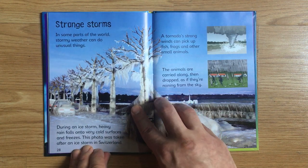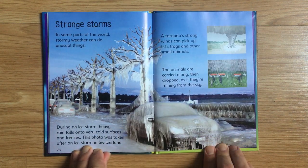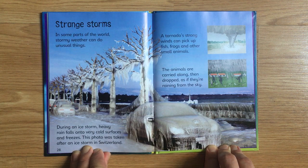In some parts of the world, stormy weather can do unusual things. During an ice storm, heavy rain falls onto very cold surfaces and freezes. This photo was taken after an ice storm in Switzerland. A tornado's strong winds can pick up fish, frogs, and other small animals. The animals are carried along, then dropped as if they're raining from the sky.